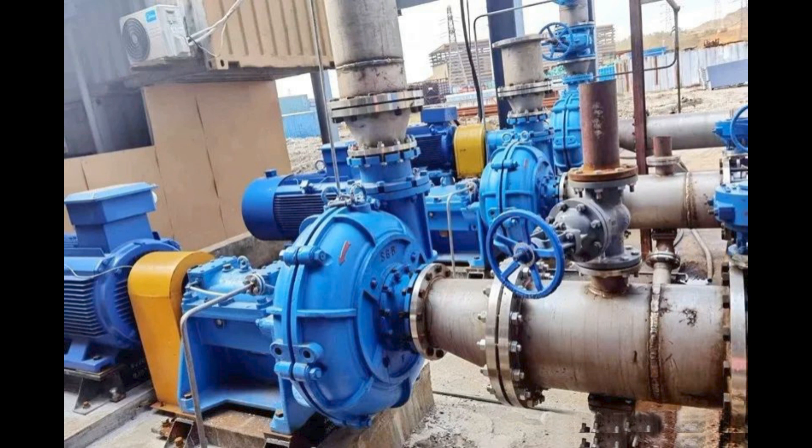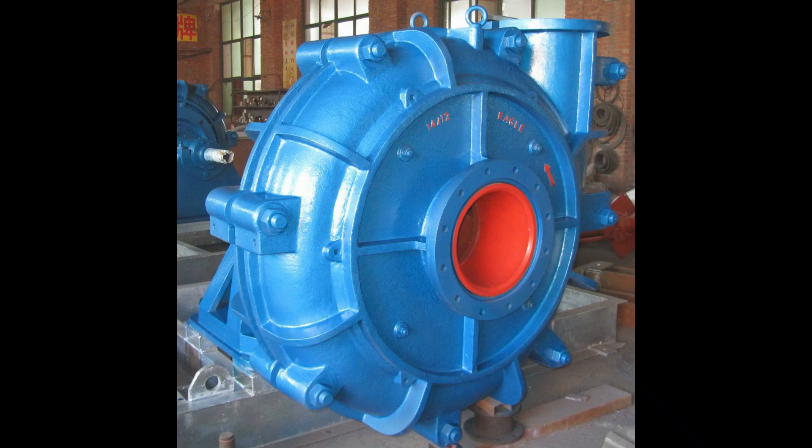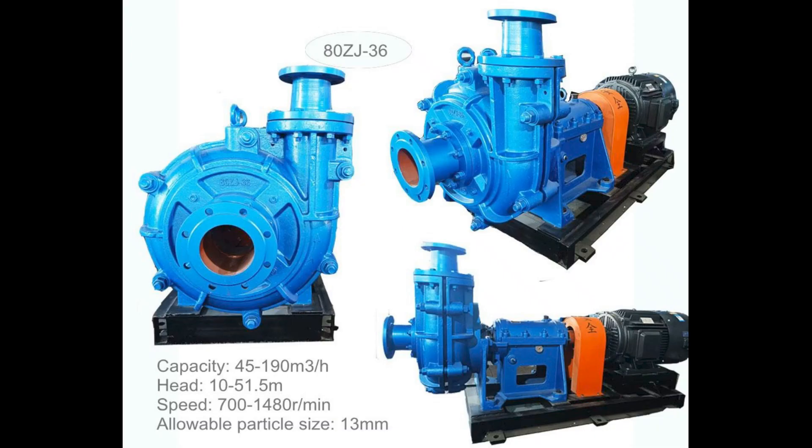Our range of pumps are not limited to just slurry, high-head, dewatering, and transfer pumps, but we regularly deliver branded emergency units or submersibles to a customer's specification.